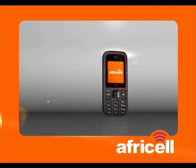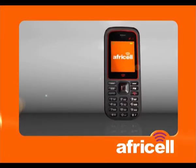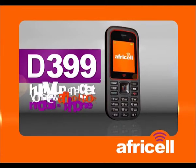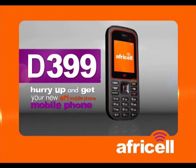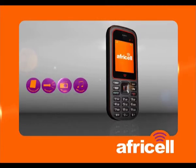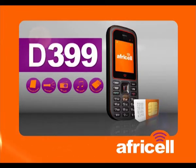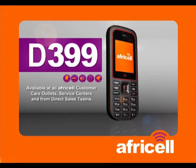AF1 mobile phone from AfriCell — $399. The AF1 mobile phone comes with touch light, FM radio, MP3 player, memory card slot, and an AfriCell SIM card for $399. Available from the AF1 mobile phone direct sales team.